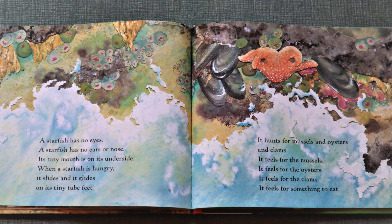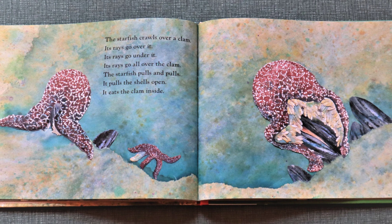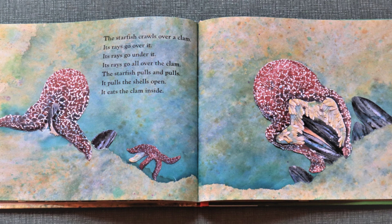It feels for the clams. It feels for something to eat. The starfish crawls over a clam. Its rays go over it, its rays go under it, its rays go all over the clam. The starfish pulls and pulls. It pulls the shells open. It eats the clam inside.